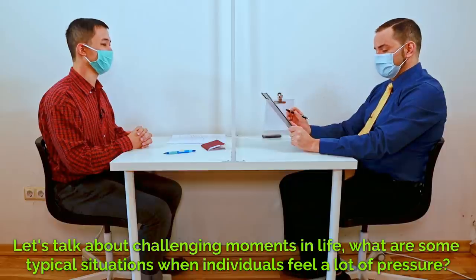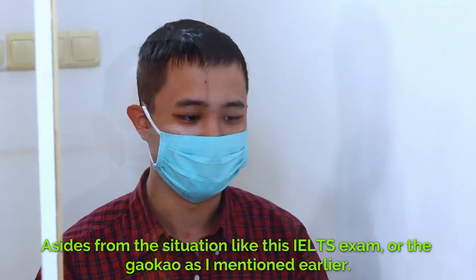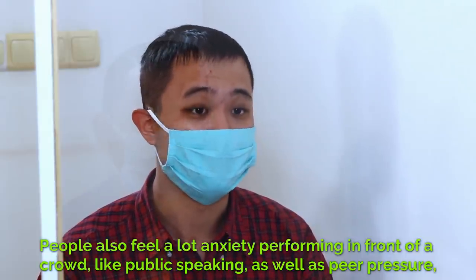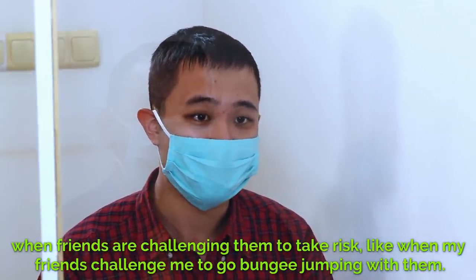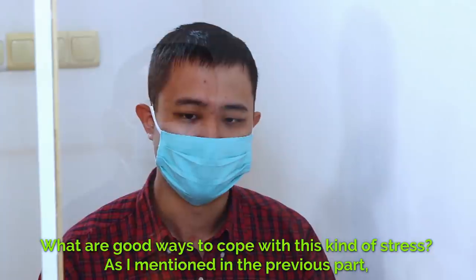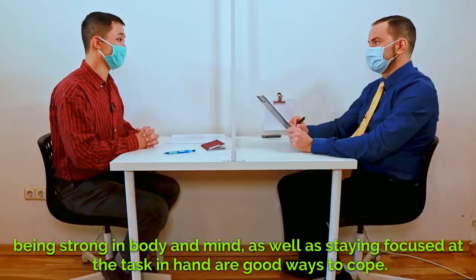Let's talk about challenging moments in life. What are some typical situations when individuals feel a lot of pressure? Aside from situations like this IELTS exam or the Gaokao as I mentioned earlier, people also feel a lot of anxiety performing in front of a crowd, like public speaking, as well as peer pressure when friends are challenging them to take risks — like when my friends challenged me to go bungee jumping with them. What are good ways to cope with this kind of stress? As I mentioned in the previous part, being strong in body and mind, as well as staying focused on the task at hand, are good ways to cope.